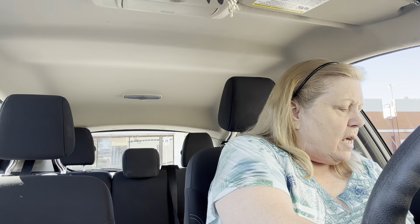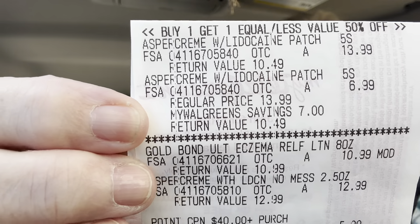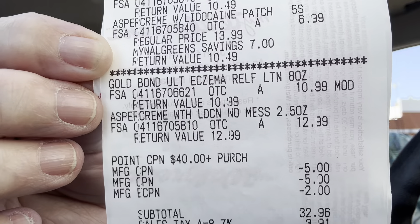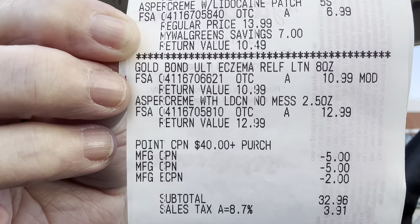Let me show you the receipt so you can see the totals and what I did. I have $13.99 for one Aspir cream, $6.99 for the other, $10.99 for the Gold Bond — and you see it says MOD there. She modified that price because my $3 coupon didn't come off. I was worried about the amount but I'm still well over it.